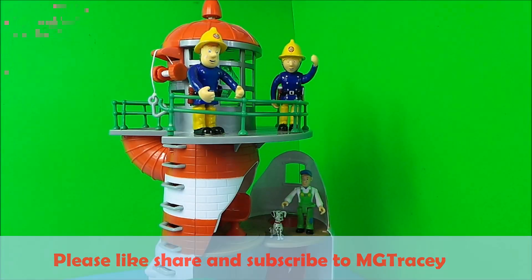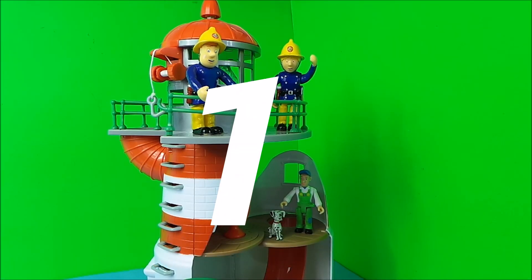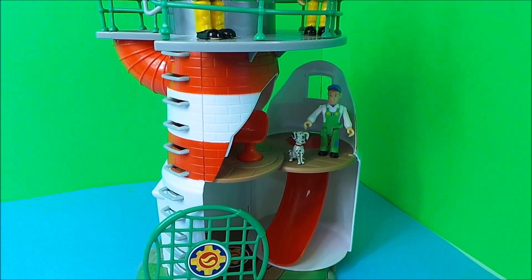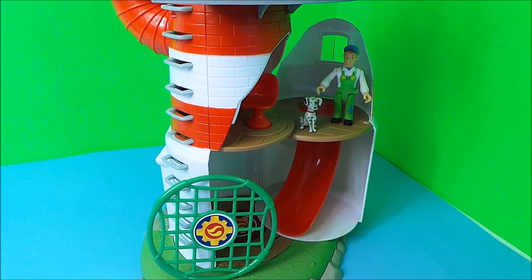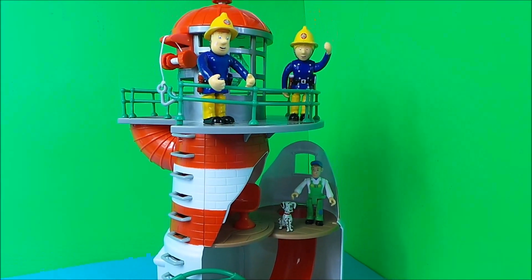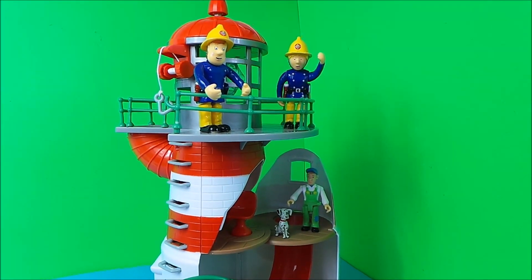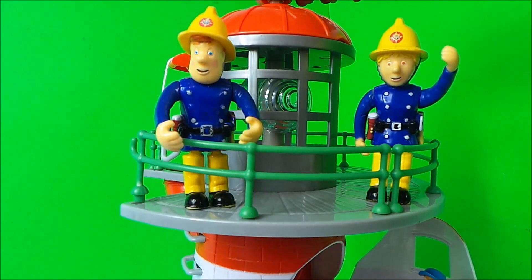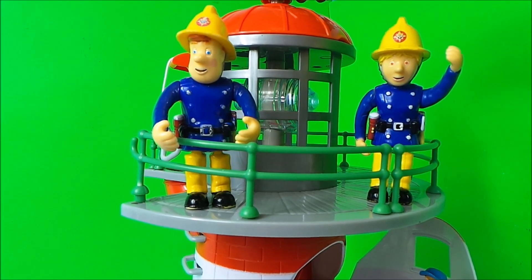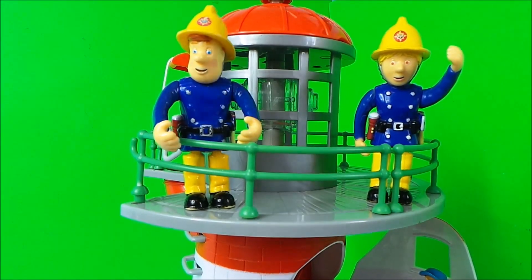And in position 1 we have the fantastic Fireman Sam Lighthouse. So at the top we have Penny and Fireman Sam, and they're checking out that the light at the top of the lighthouse works. Yes, that's working fine.